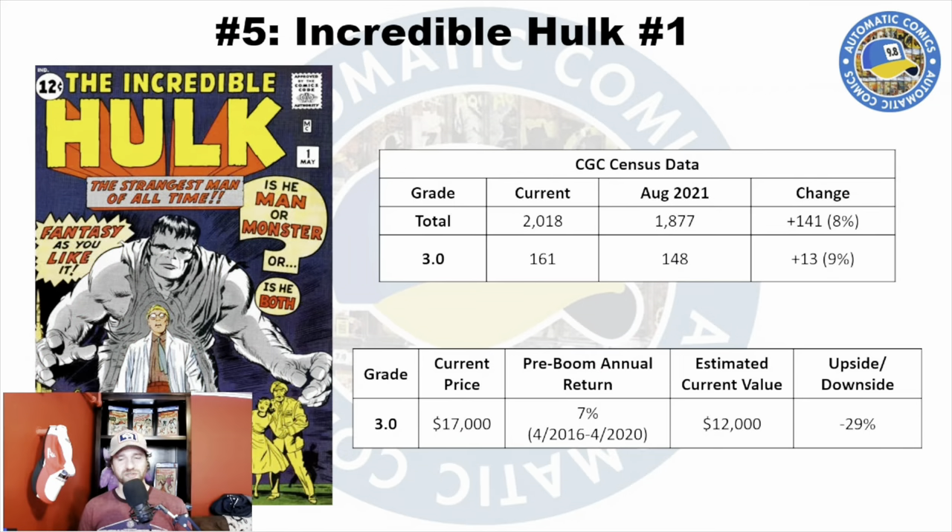So let's get into these books. Number five is Incredible Hulk number one. This is a multi first appearance book, but the big one is Bruce Banner and the Hulk. It's a great cover — really cool dark background with the gray Hulk. It's a much less common book compared to a lot of other Marvel Silver Age keys. The most common grade is a 3.0, with just 161 copies on the census.